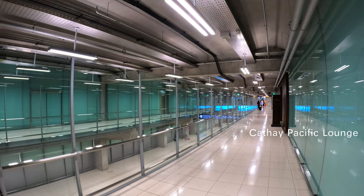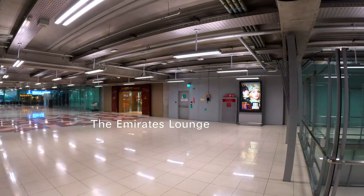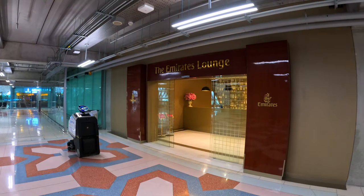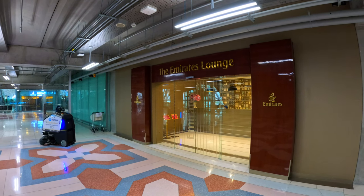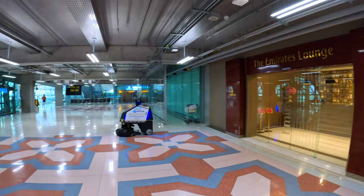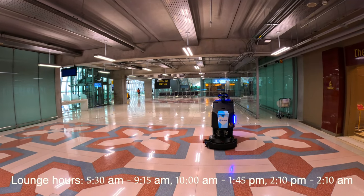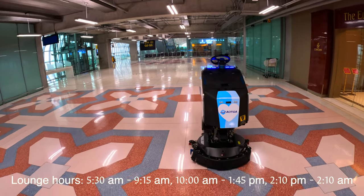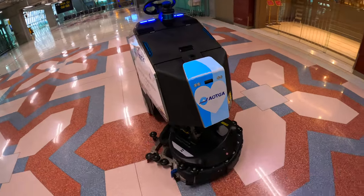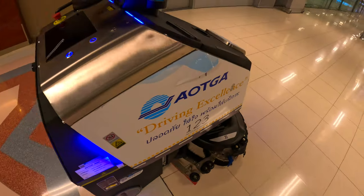The Emirates lounge is located in Concourse G, opposite the Cathay Pacific lounge. Qantas is a partner with Emirates. Unfortunately there's no dedicated Emirates first class lounge outside Dubai — this lounge can be used by both Qantas and Emirates Gold and Platinum members, and business and first class passengers flying with either airline. The cleaning robot is so cool, it knows how to avoid my seat!